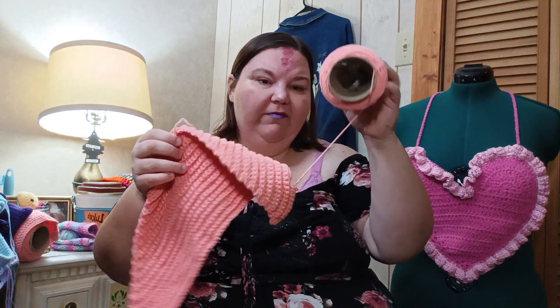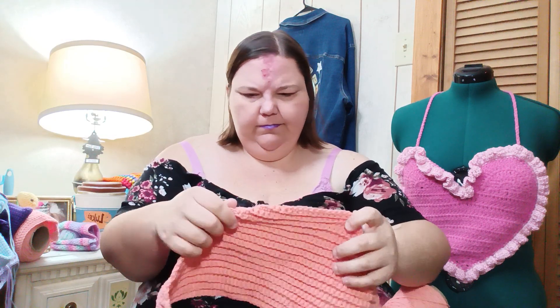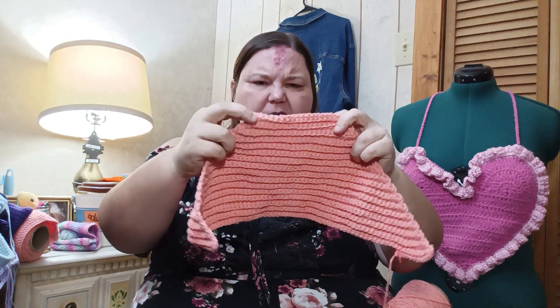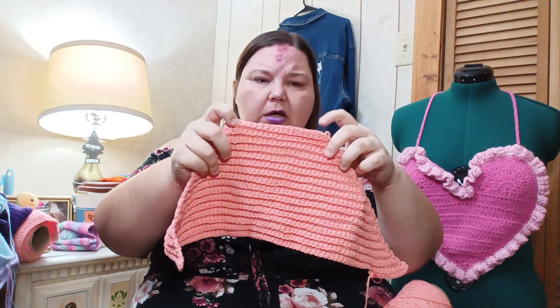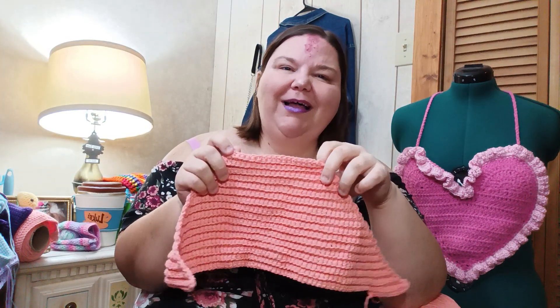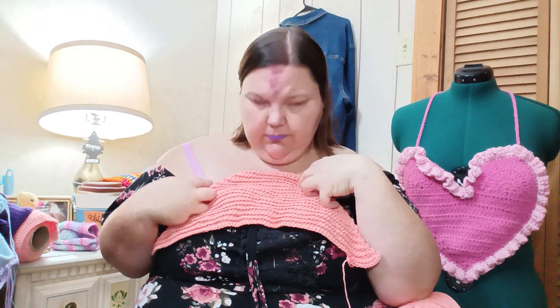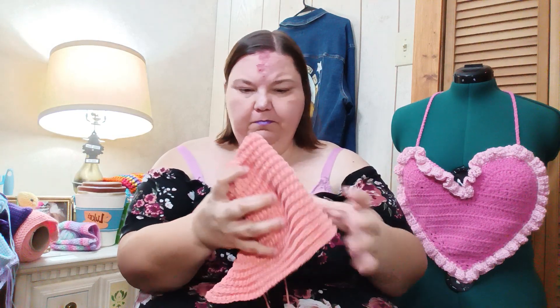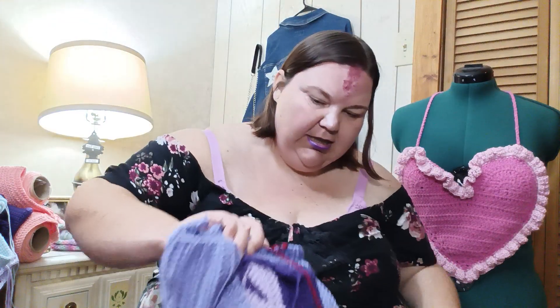Next we have another cone. I'm pretty sure it's a halter top, starting from the top down. I'm sure that's what it is. The problem with those is they take forever, especially with single crochets.